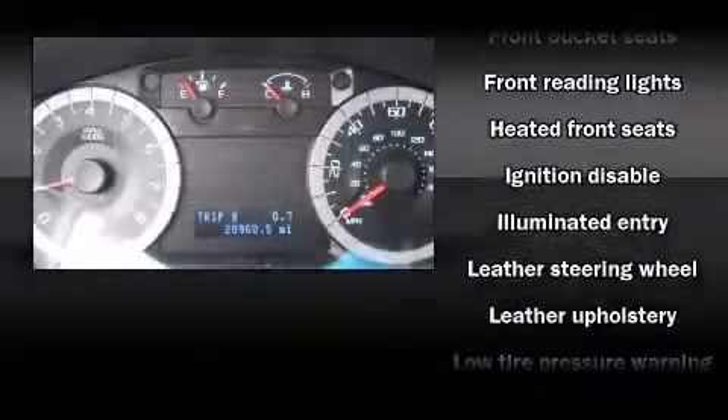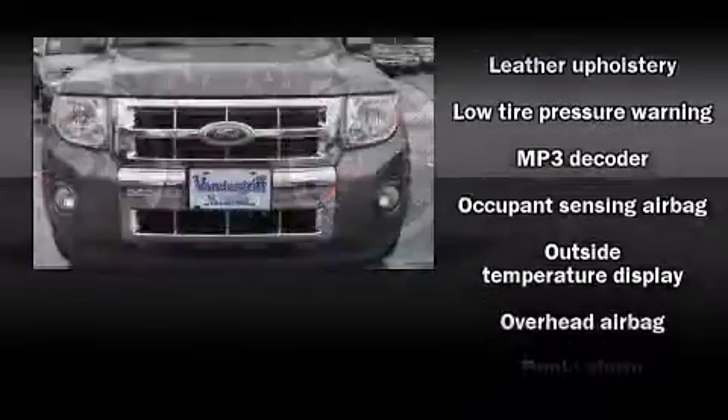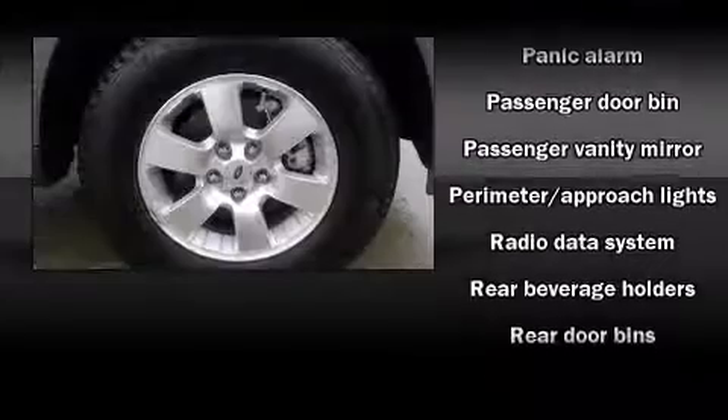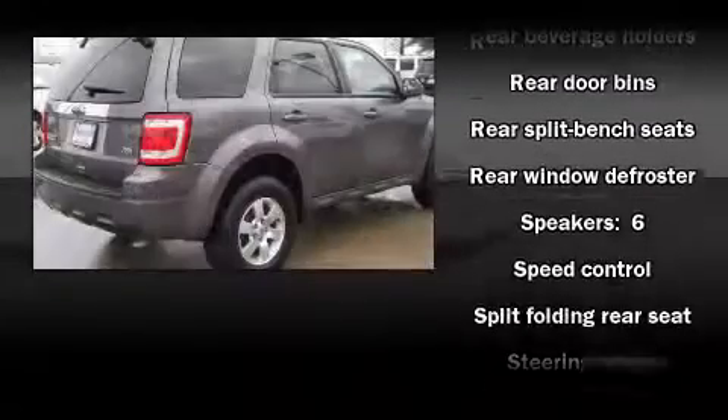Ford ensures the safety and security of its passengers with equipment such as dual front impact airbags with occupant sensing airbag, front side impact airbags, traction control, brake assist, ignition disabling, and ABS brakes.